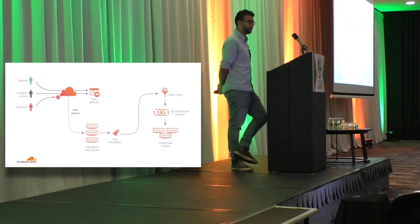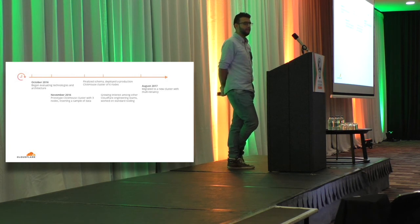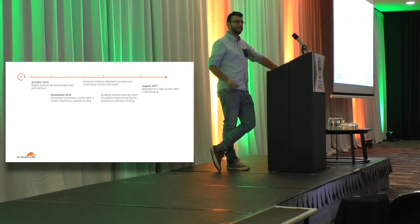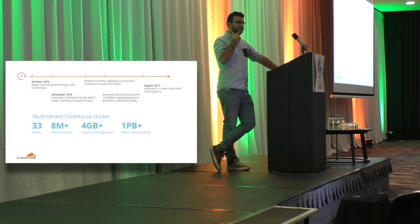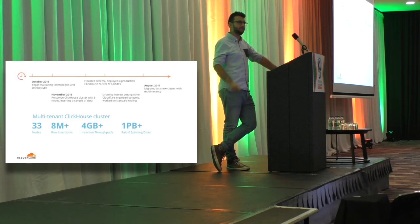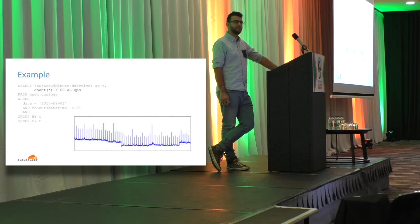We started technology shopping in October of last year, tried a few different things, and tried out ClickHouse in November. By the beginning of this year we had a test ClickHouse cluster up and running, the DNS team collected a sample of traffic, and that scaled up to a much bigger cluster. We launched a product earlier this year using that system. Since then, the rest of Cloudflare has jumped on this bandwagon — it's moved over to our platform team and lots of other teams are using it. We now run one big multi-tenant cluster of about 30 machines and do about 8 million row insertions per second, not counting aggregations that happen inside ClickHouse.